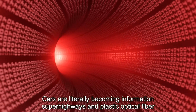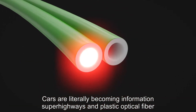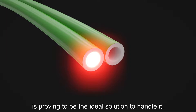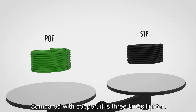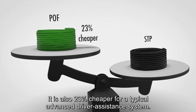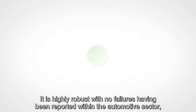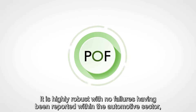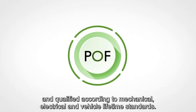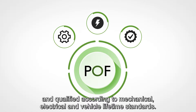Cars are literally becoming information superhighways, and plastic optical fibre is proving to be the ideal solution to handle it. Compared with copper, it's three times lighter and 23% cheaper for a typical advanced driver assistance system. It's highly robust, with no failures having been reported within the automotive sector, and qualified according to mechanical, electrical and vehicle lifetime standards.